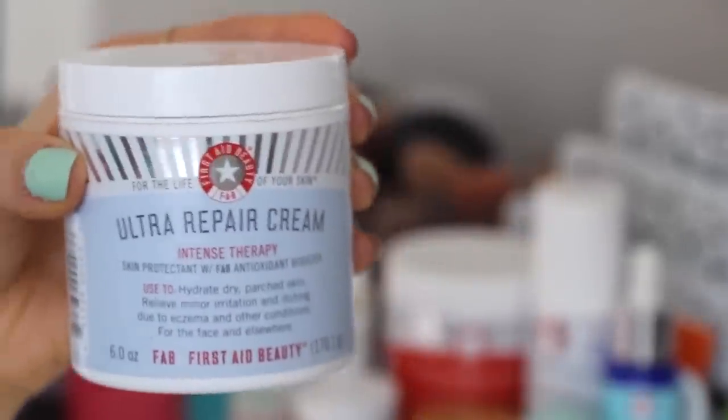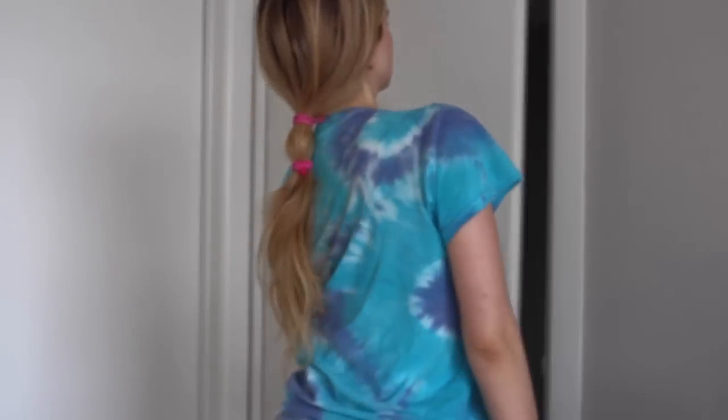Then I go in with my Tarte under-eye brightener eye cream, because — you know — 20 on the verge of 45, I don't know. Then I go in with my Ultra Repair Cream from First Aid Beauty; it's the only moisturizer I use and it's super hydrating. Now that that's done, I take a break before I do my makeup, and it's time for caffeine and food.